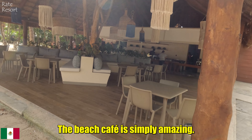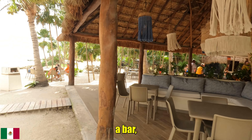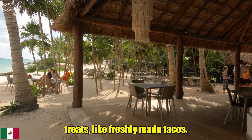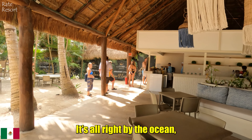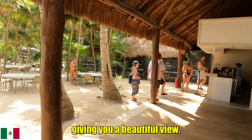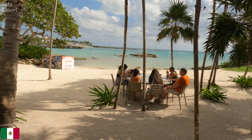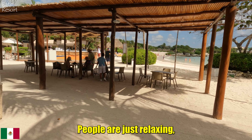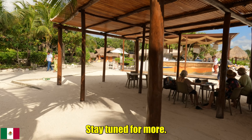The beach café is simply amazing. It has comfortable cozy seating with tables, a bar, and a snack area where you can grab different treats like freshly made tacos. There is a small line but it moves quickly. The best part is it's all right by the ocean, giving you a beautiful view. People are just relaxing and the staff keeps everything clean, so it feels perfect.